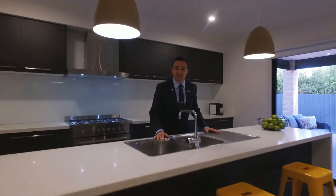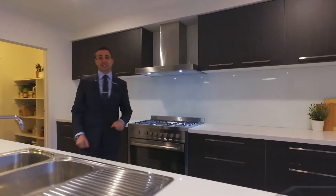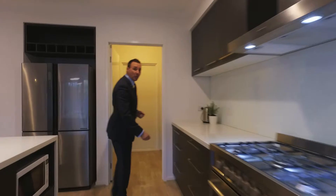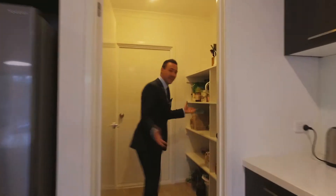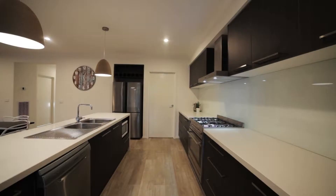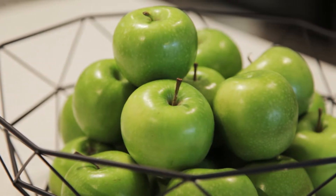Get excited, chef lovers! In a Carlisle kitchen like this you've got your island bench, stainless steel appliances throughout, and look at the storage in your very own walk-in pantry. With neutral tones and modern finishes, this property can be styled to any person's liking.